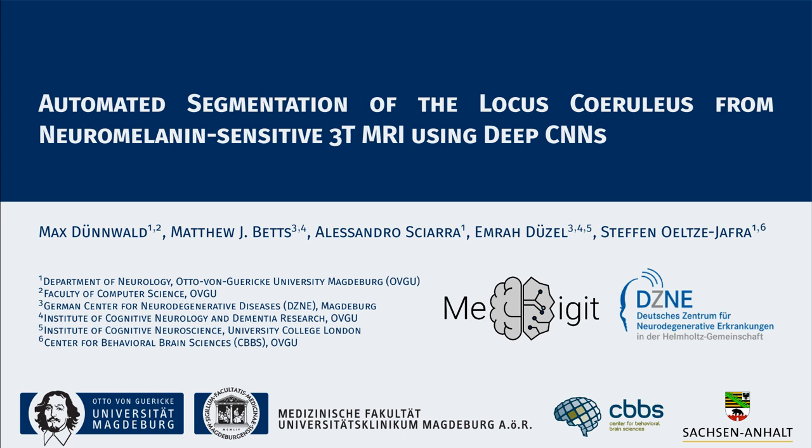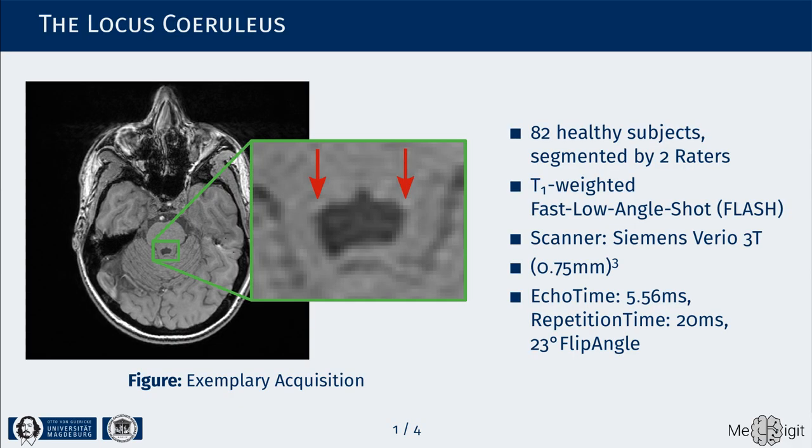In our work, we explored a simple method for the automated segmentation of the locus ceruleus in so-called neuromelanine-sensitive magnetic resonance imaging. The locus ceruleus is a small nucleus located in the brainstem that has recently attracted the interest of the neuroscience community due to its potential role in the development of neurodegenerative ailments such as Alzheimer's or Parkinson's disease.